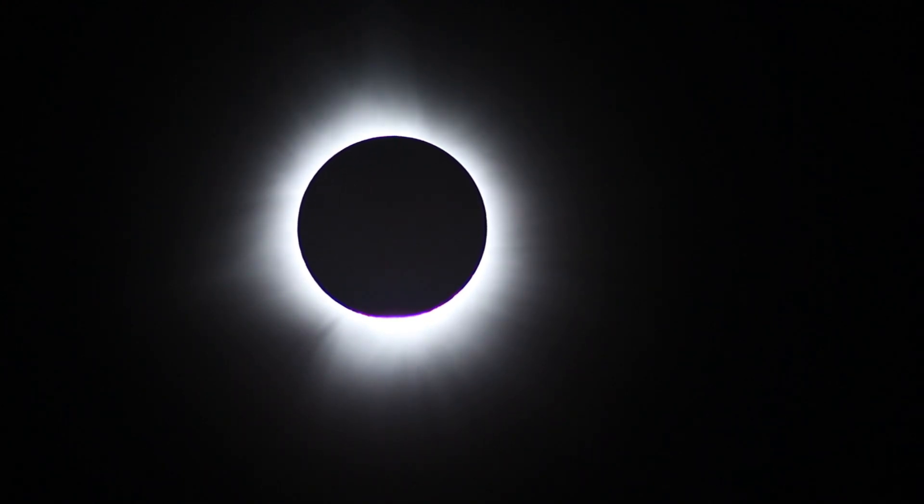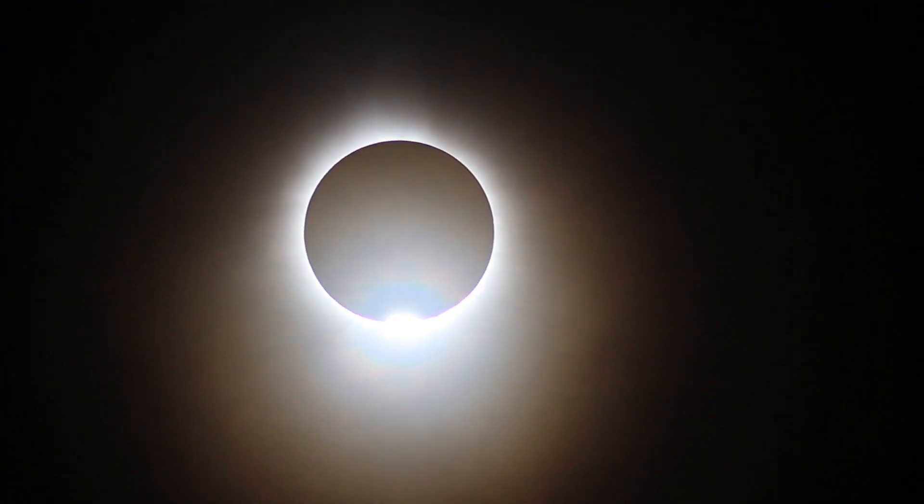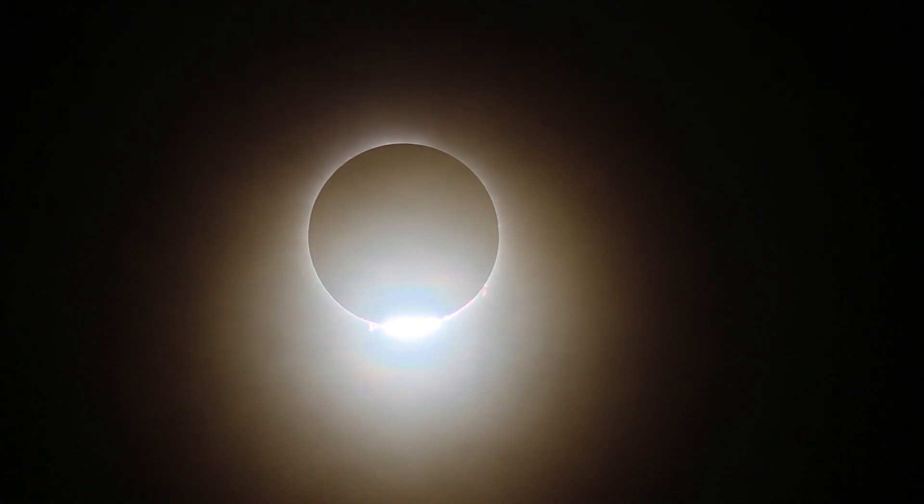It is pretty amazing. Look at the glow on the horizon. Here comes the sun — the sun is coming across the lake. There comes the sun.